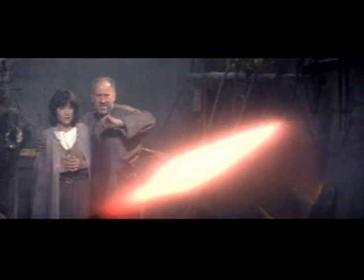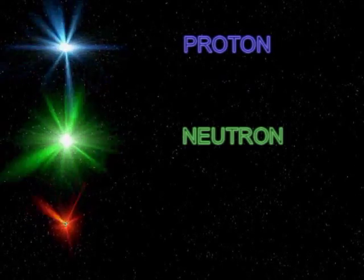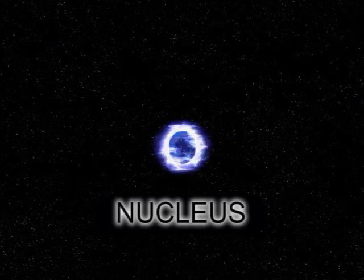Heating stuff up to cause either light or a plot complication has been a staple of science fiction for decades. The place to start looking as to how this works is obvious. Here's what they've always told you: an atom consists of three pieces — the proton, the neutron, and the electron. The proton and the neutron are glued together into a single unit called the nucleus, in the center of the atom.